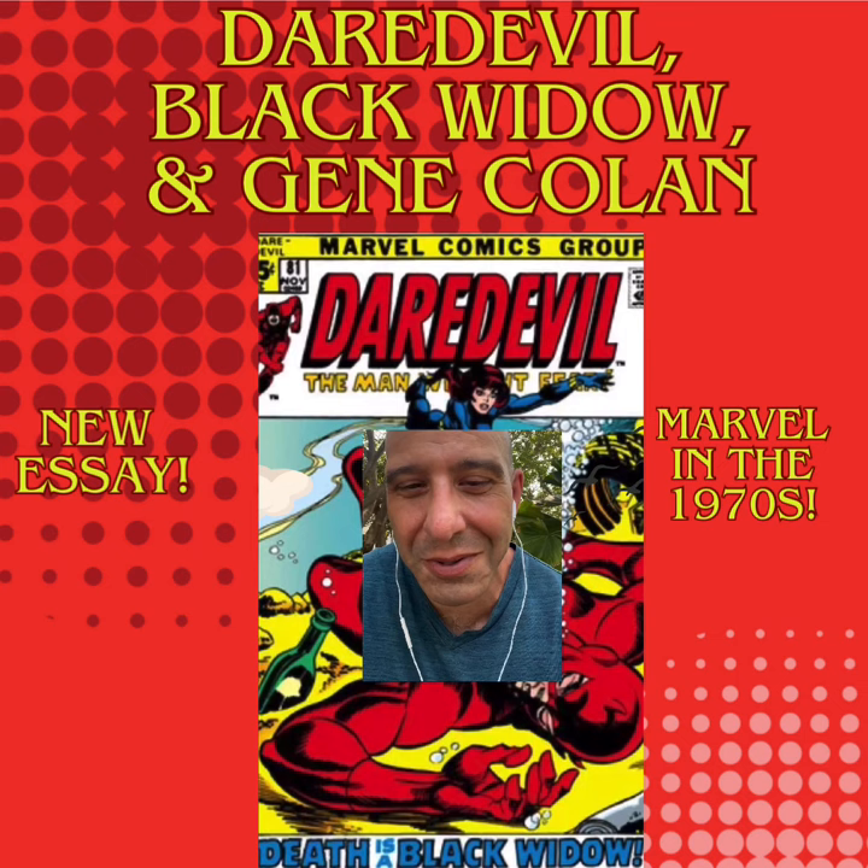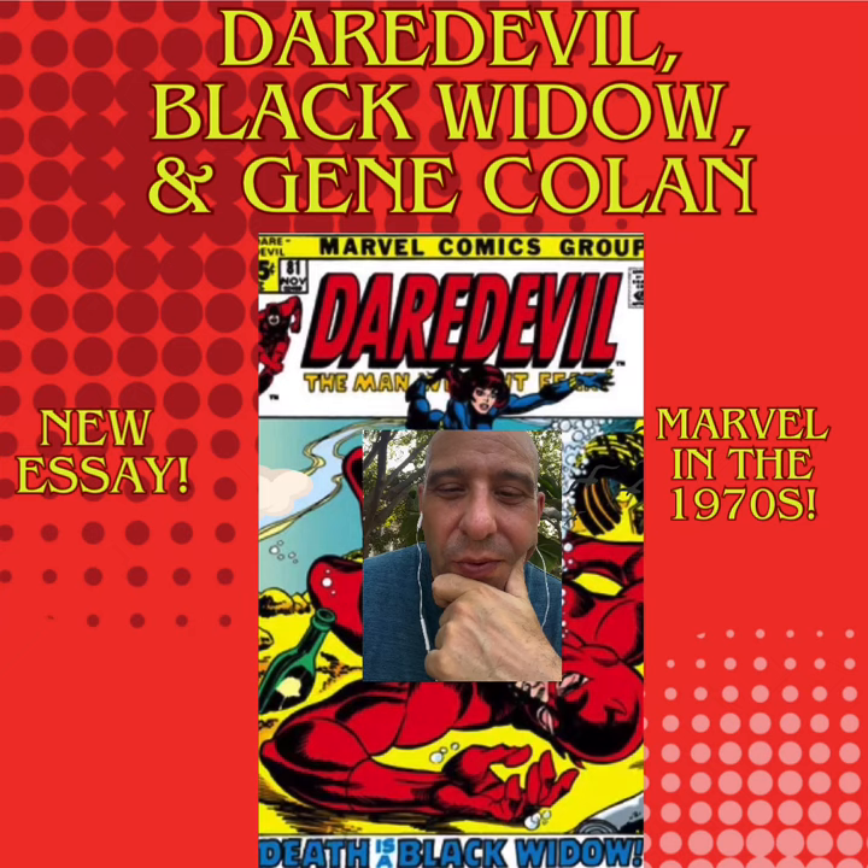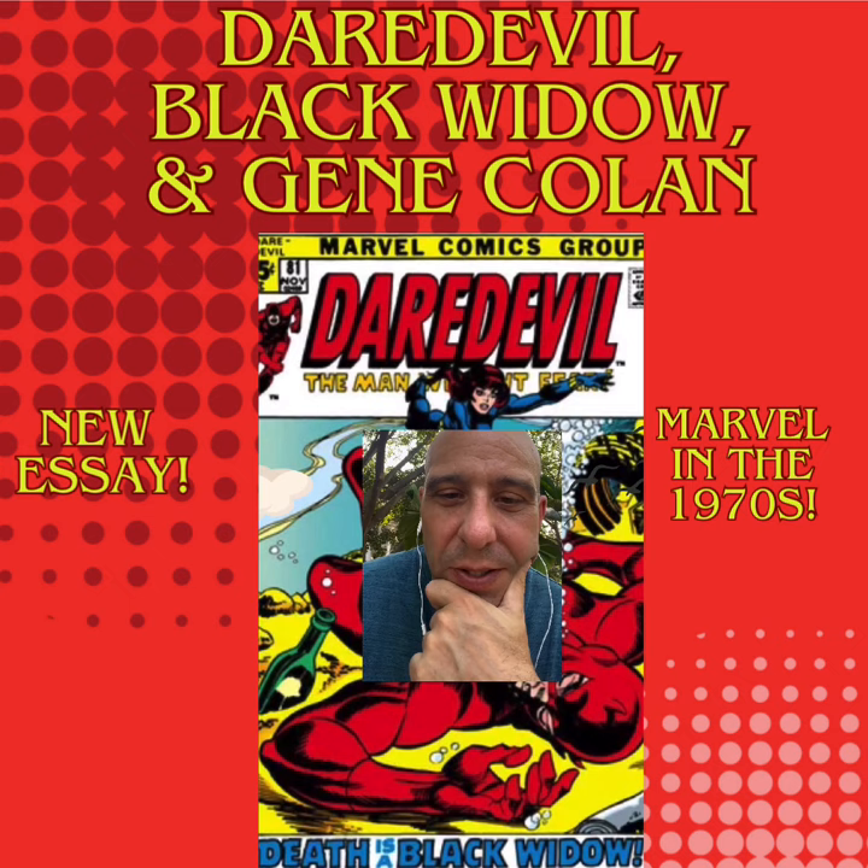But in retrospect, re-reading those issues and re-examining Gene's artwork, I think it's a great fit for Daredevil at the time, especially when the Widow became part of the series, because Colan's work gave it kind of a dreamscape quality.